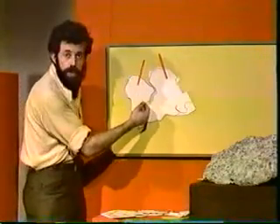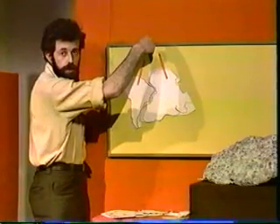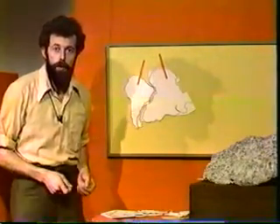When the continents were united, we can assume that all the igneous rocks cooling at a particular time would have the same direction frozen into them. They would point to the same North Pole.